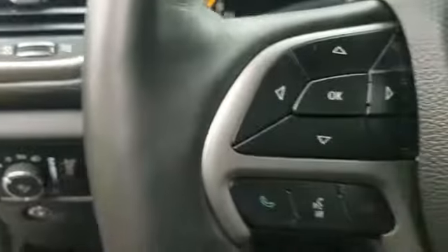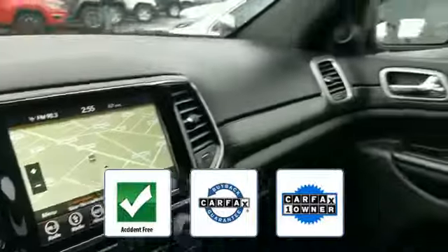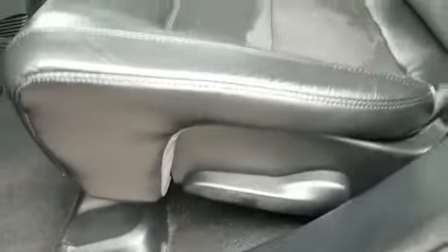This vehicle is accident free, qualifies for the Carfax Buyback Guarantee, and is a Carfax one-owner vehicle. This is a top-rated dealer — make an appointment today to test drive this popular model.